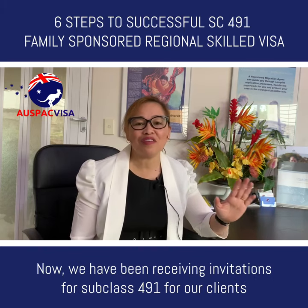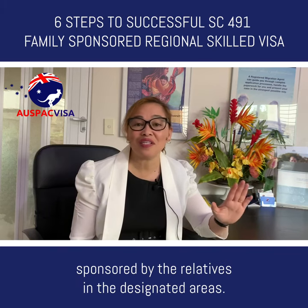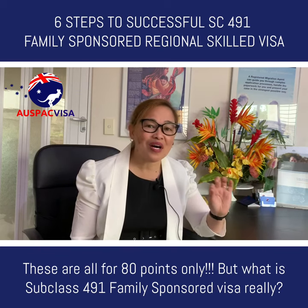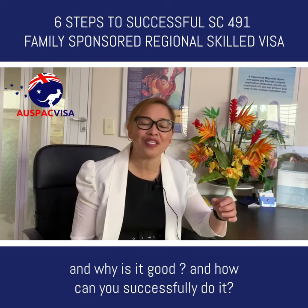We have been receiving invitations to Subclass 491 for our clients sponsored by their relatives in the designated areas. These are all for 80 points only — but what is the Southwest 491 family sponsored visa really, and why is it good and how can you successfully do it?